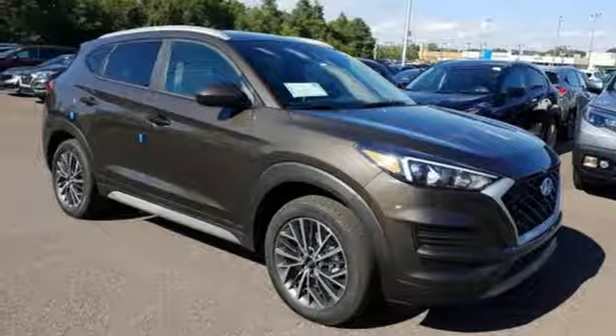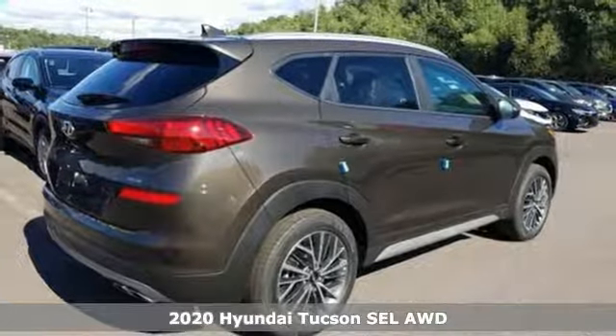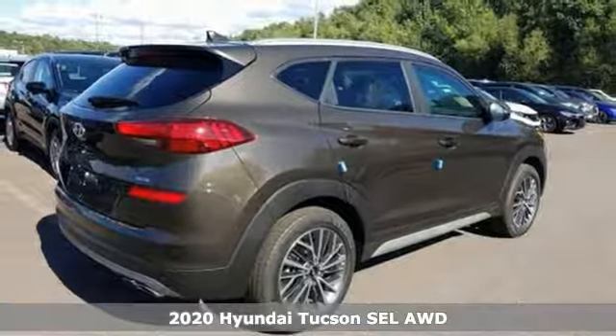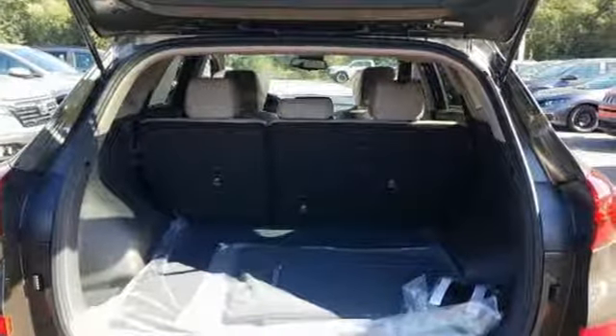Here's a new 2020 Hyundai Tucson. Ambitiously practical and obviously stylish. The everyday solution for driving every day. It comes nicely equipped with features you'll love.